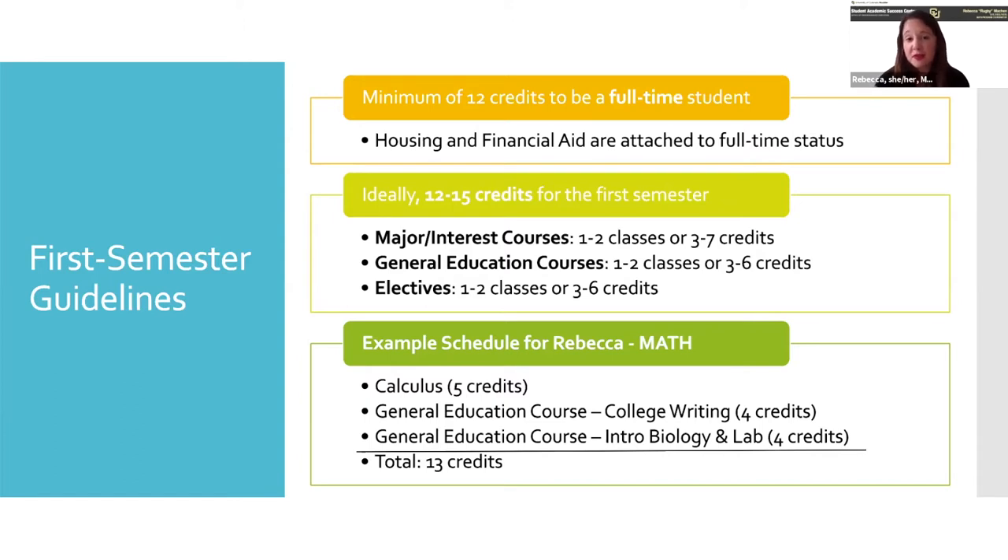I actually pulled my schedule from my first semester of college. I was a math major, so I took Calculus 1, which was five credits — that took up more than a third of my schedule, and I went every single day. My general education course was college writing, four credits. The third class was intro bio with lab, also four credits. Even though in high school I took seven to eight classes every day, once I got to college I only took three classes. I started off on the right foot, got a strong GPA, and 13 credits was definitely enough for me.